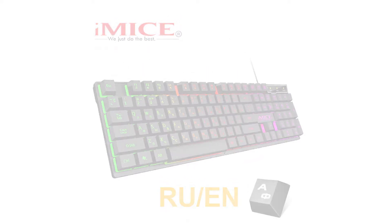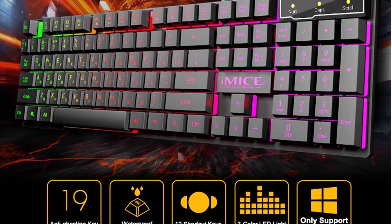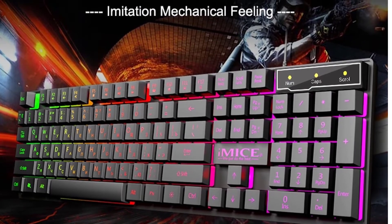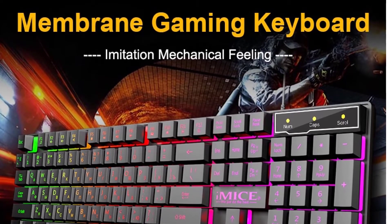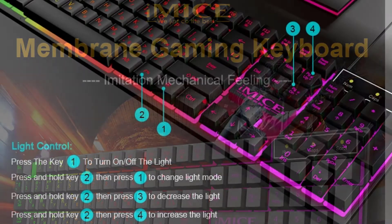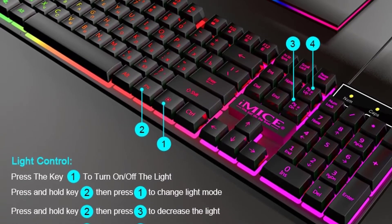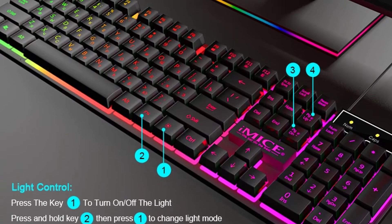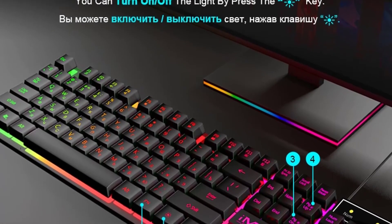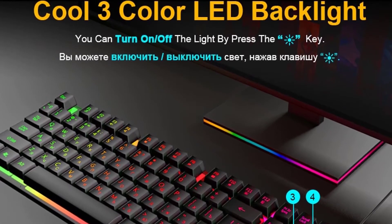Features of this product: Brand Name — iMice, Type — Wired, Keyboard Standard — 104 Keys, Application — Desktop and Laptop, Operation Style — Membrane, Language — English and Russian. Waterproof, USB interface, no wrist support, full-size keyboard. Features include: backlit keyboard, gaming keyboard, Russian keyboard, wired gaming keyboard, LED backlit, USB wired, 104 keycaps, waterproof game keyboard. So this is a very good option for you.